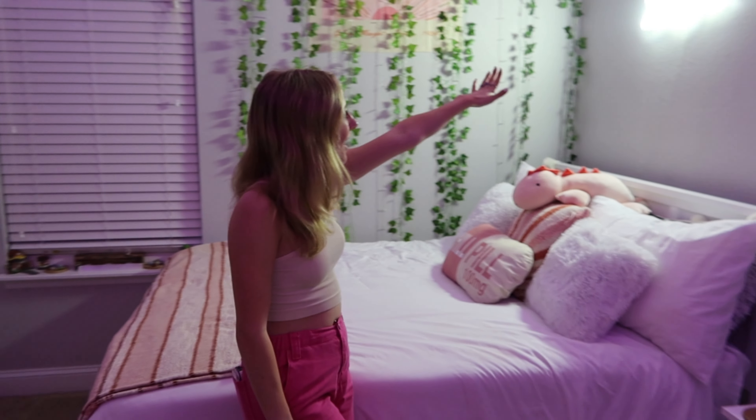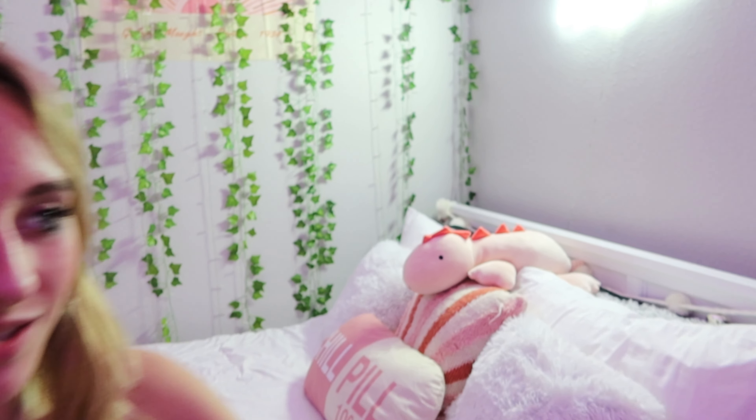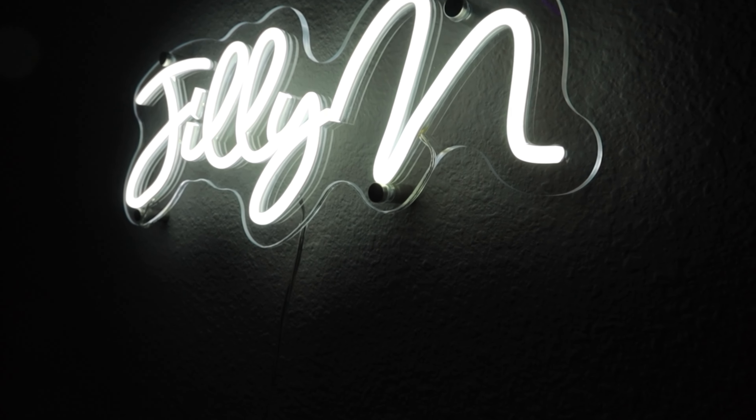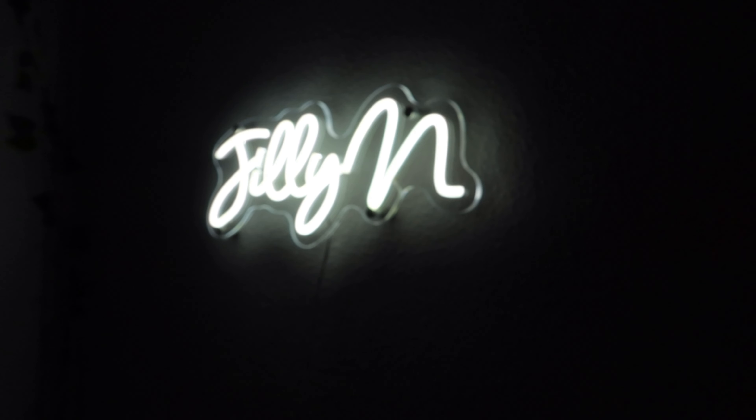For Christmas I bought my Jilly N LED sign. You can't really see it that well on camera because it shows up so bright — it literally looks like just bright white light. But there you go — you can see my Jilly N sign right there. I bought it and I absolutely love it. It is a little bright but it lights up my entire room so I don't have to use anything else.